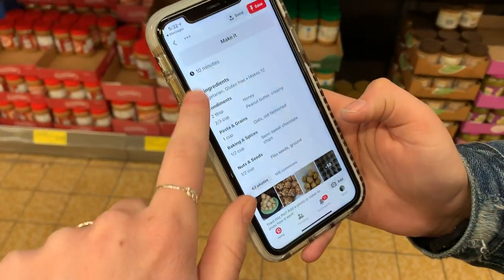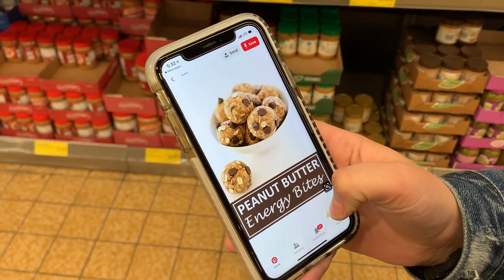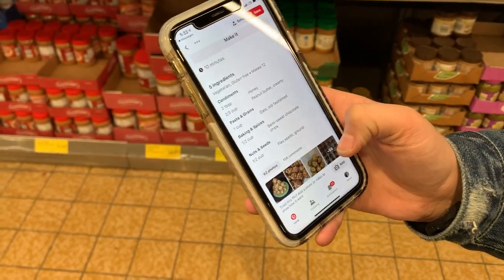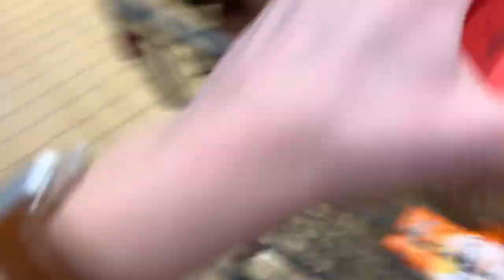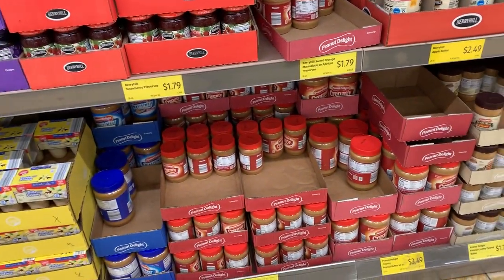We're going to try to make these energy bite things — they're so good. We're going to get stuff to make them. We need peanut butter. That small one is $1.49, but if we're going to make them a lot, we should get a bigger one.